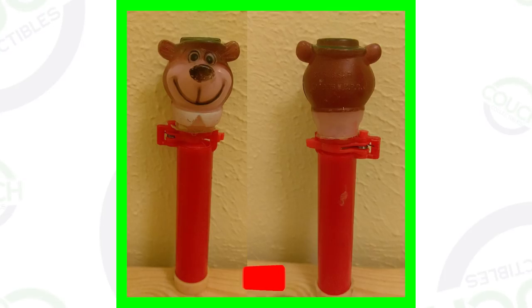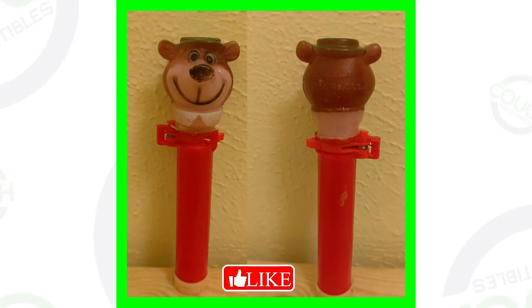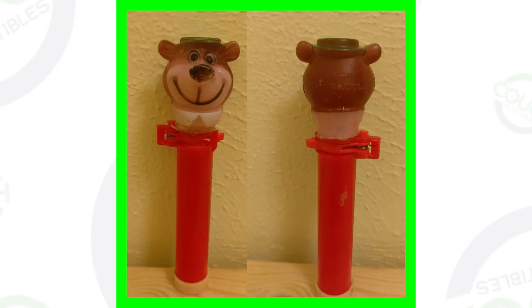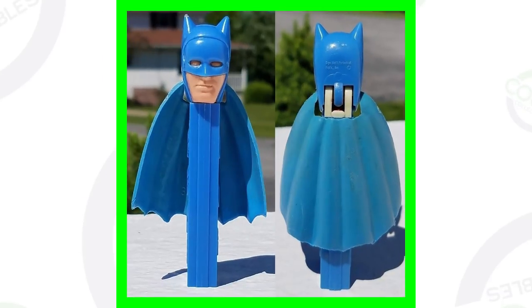Moving right along to Yogi Bear — this one is actually from 1976. You can see it's not in the greatest condition and does have some wear on it. However, this PEZ dispenser still sold for over $125.